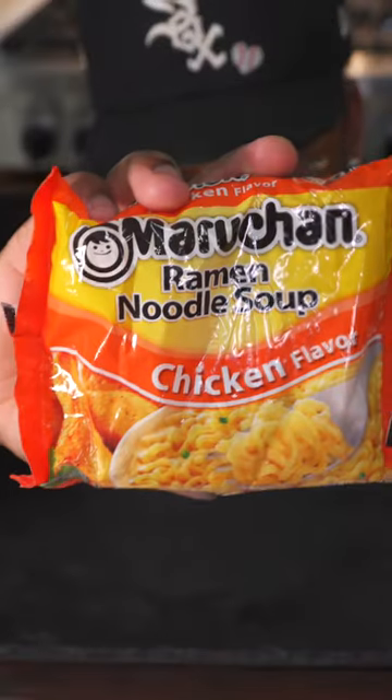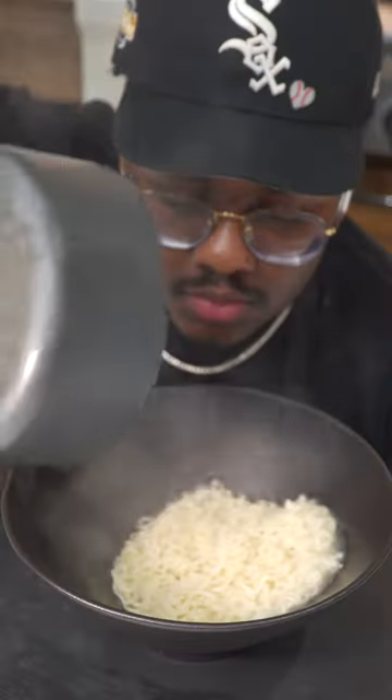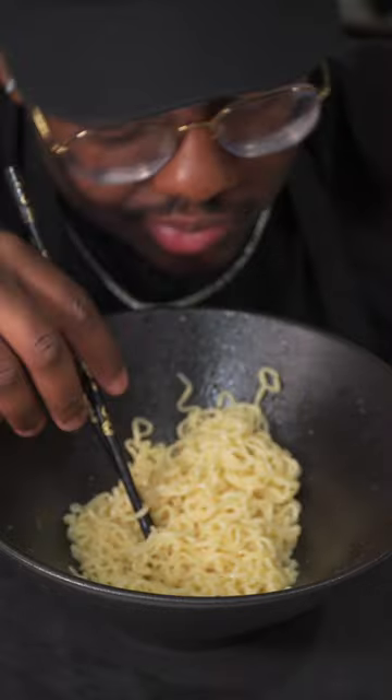$1 ramen versus $100 ramen — which one is better? For the $1 ramen, we're going to get the best flavor, boil it, add the seasoning on top. It's basic ramen. It got us through hard times, but it's okay.